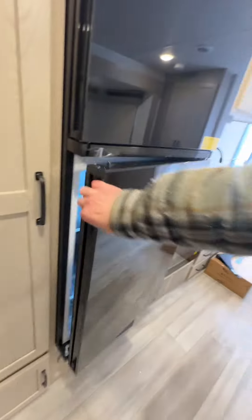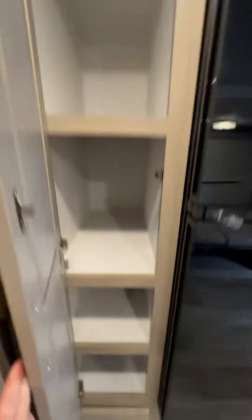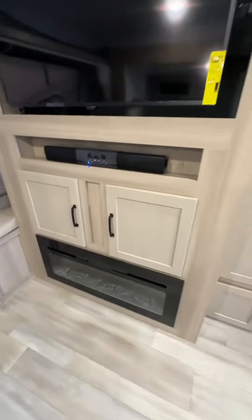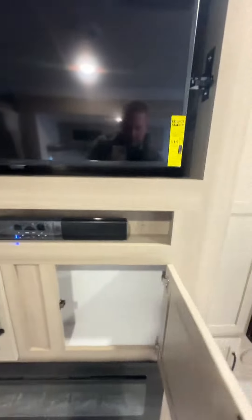There's a place for storage from the pantry. A little more down there. There's a fireplace on the left side, a little sound bar, and a pretty big size TV.